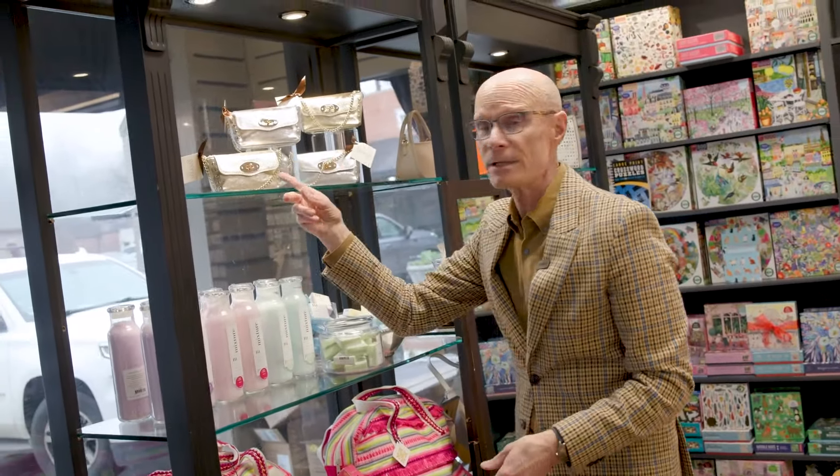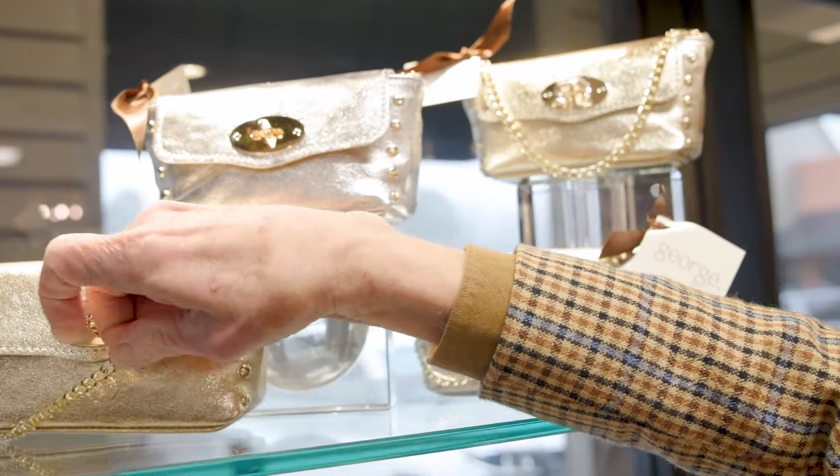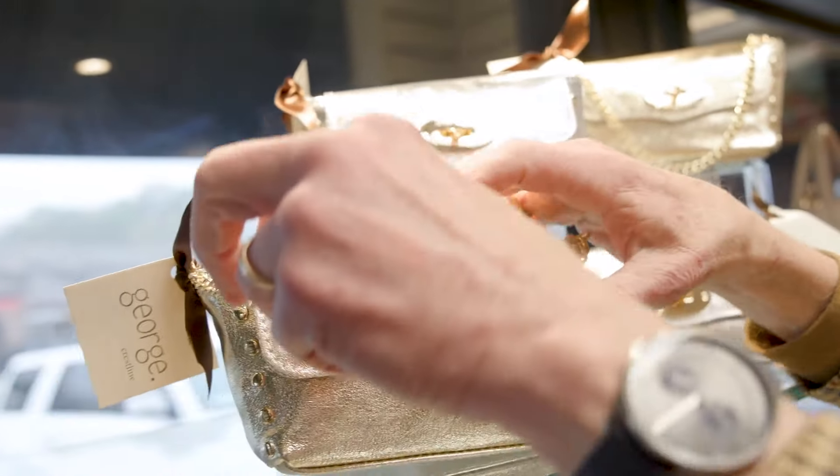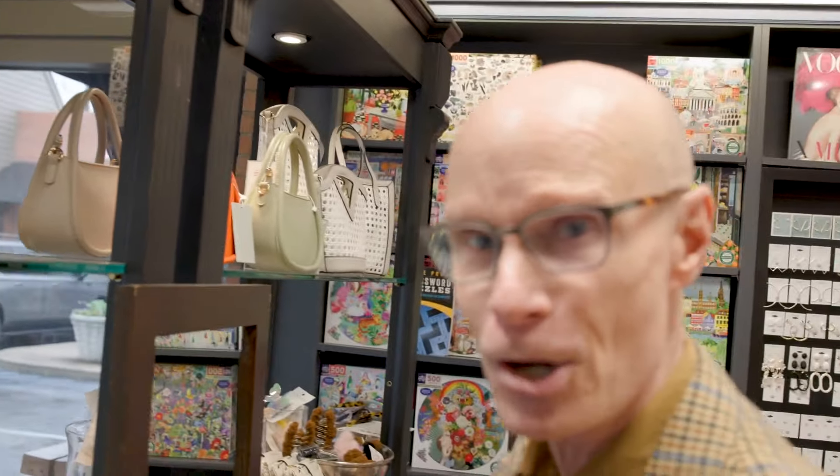Cool little beach totes — just got those in, loving those. You're going to some parties this season, I know you are. This is pocketbook style, which I think is great looking, or it has a chain. I think this is a great looking little bag, silver and gold metallic in leather and Italian.